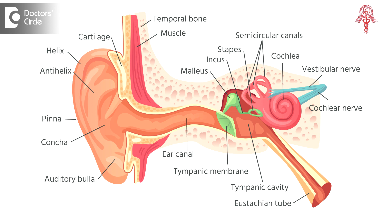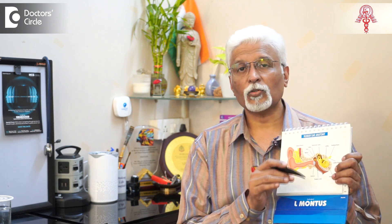The Eustachian tube is a tube that connects the back of the nose to the ear, thereby maintaining normal pressure between either sides of the ear drum. It is essential for the pressure in the ear to be equal on both sides of the ear drum for the normal functioning of the ear and the ear drum. So this tube is necessary to make sure you hear well.